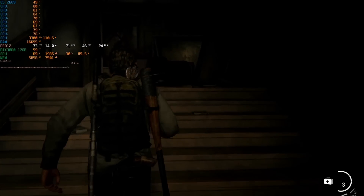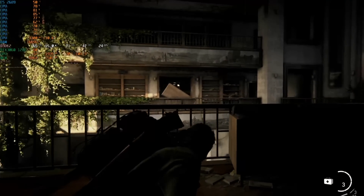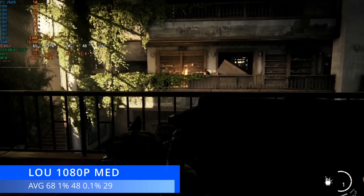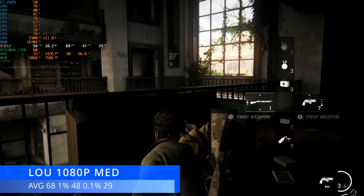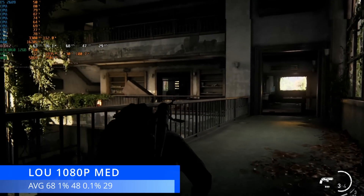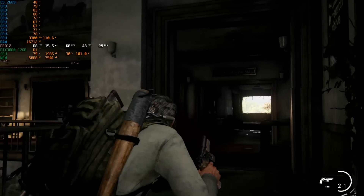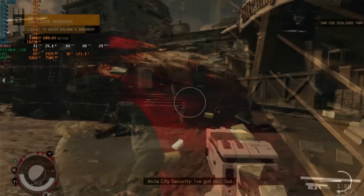The Last of Us is next at 1080p medium settings — still one of my favourite titles and a game I highly recommend. It is quite taxing on both CPUs and GPUs as it's a demanding AAA remastered title, but no problems here today. An average of 68 FPS, 1% lows of 48, and 0.1% lows of 29 — a passable experience. There are areas where it will drop, but considering the cost of the Xeon, the Xbox plays this at 30 FPS, so we're on to a winner. There is a slight CPU bottleneck as the RTX 3060 isn't quite fully utilised, but I'm not complaining.